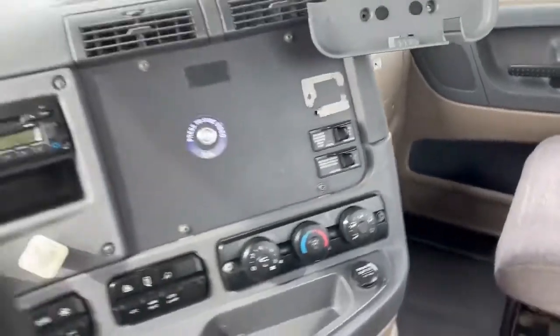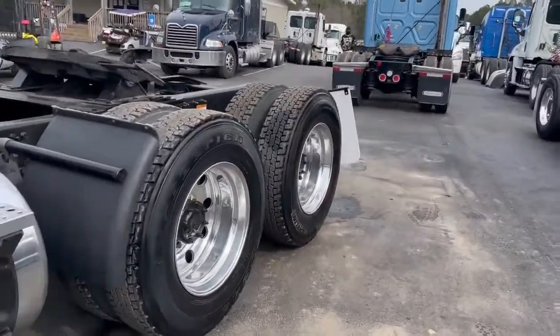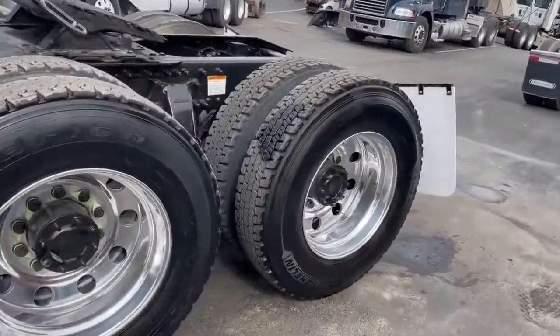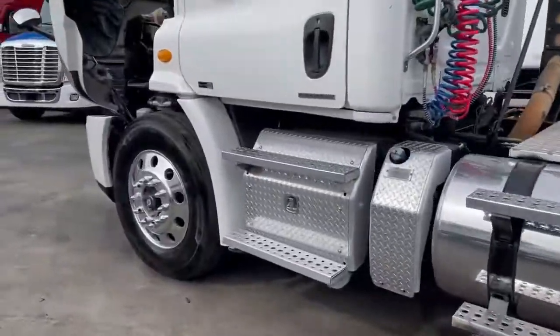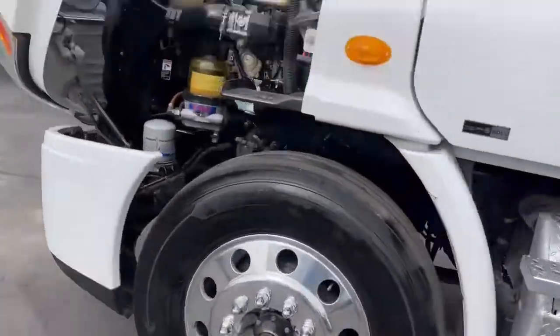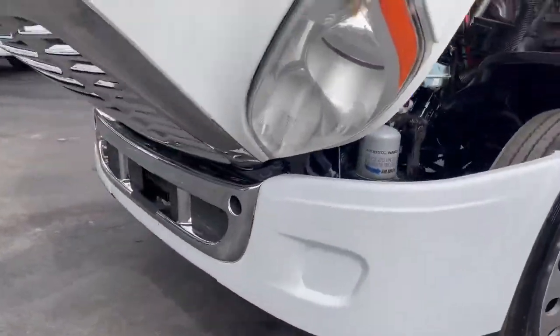No check engine lights, this is a fleet maintained truck, excellent rubber — that is 24.5 tall rubber — new front bumper.